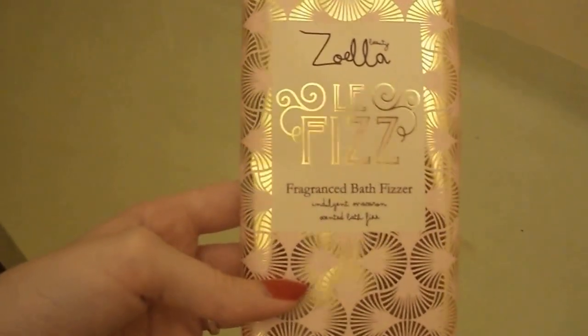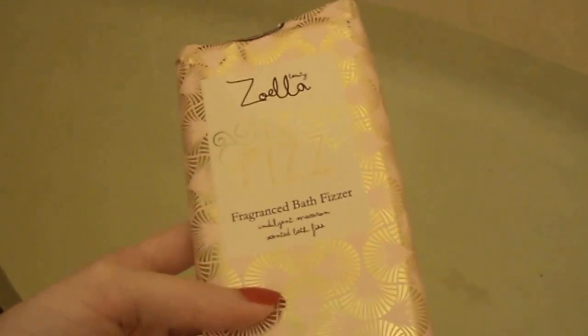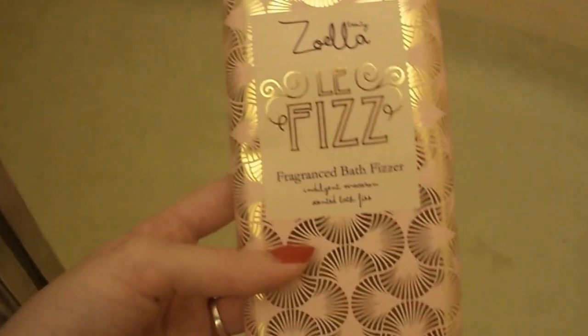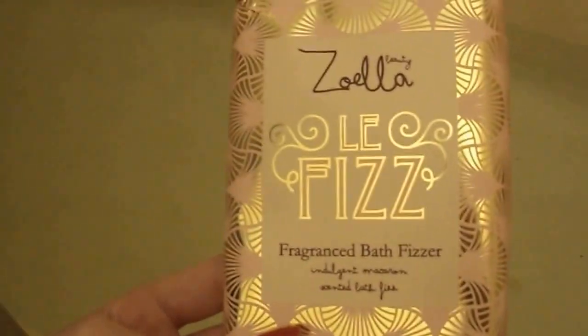I ordered one of these and some other stuff from Feel Unique. I think I ordered four things and two of them weren't in the box, so I had them re-send them and they were really nice about it. But the problem was I had ordered two things called bath fizzers that were Zoella — this one and another one — and the other one was missing but this one wasn't.